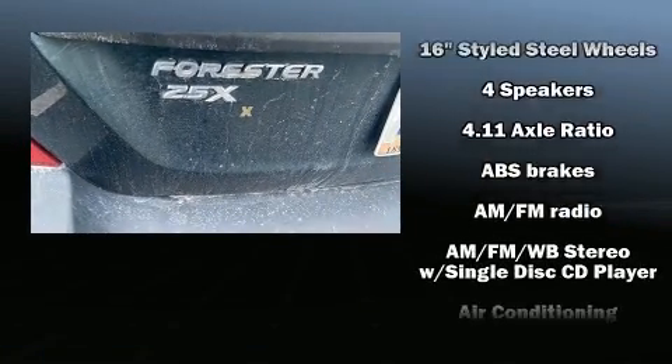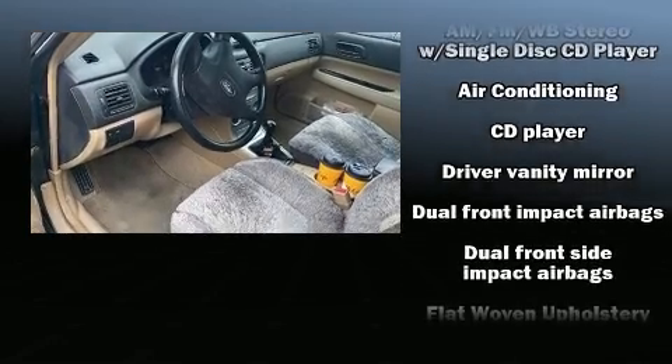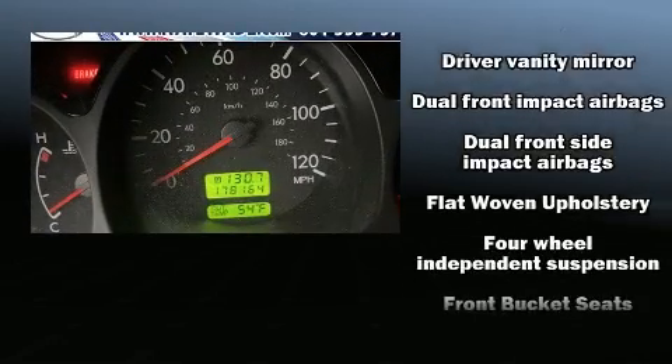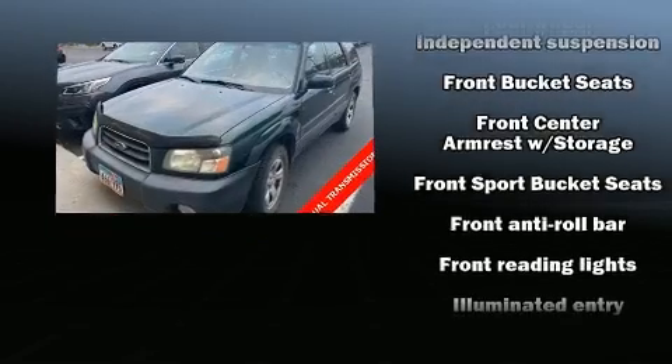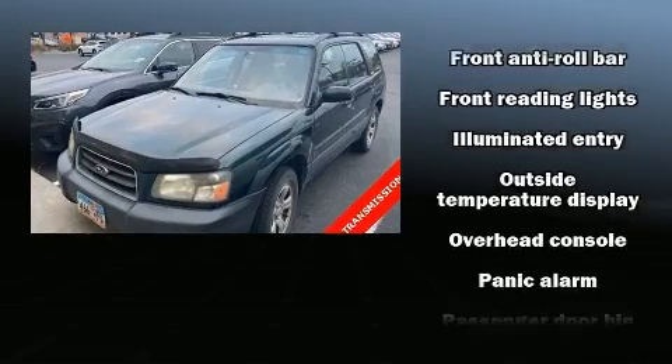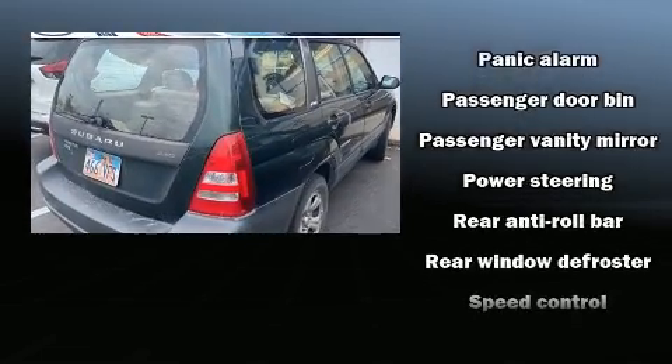front fog lights, remote keyless entry, a roof rack, rear wipers, and more. Subaru also prioritized safety and security with features such as dual front impact airbags, front side impact airbags, an anti-whiplash front head restraint, a panic alarm, and